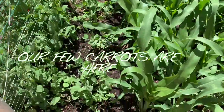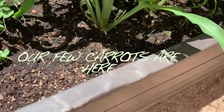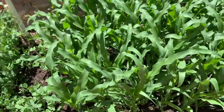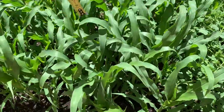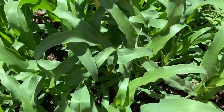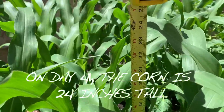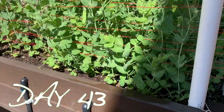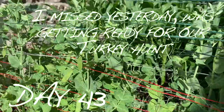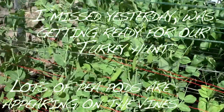We want those carrots to grow but they just don't seem to have enough sunlight. Our garden is doing well but it's overcrowding itself because there's no place for the plants to grow outwardly. I think our plant size is going to suffer along with our fruit production in the end.